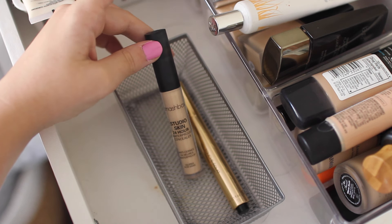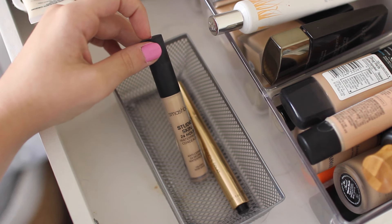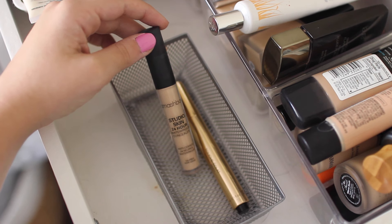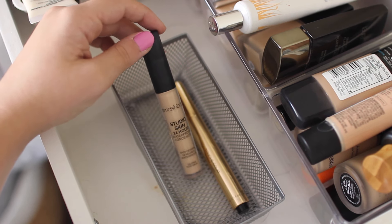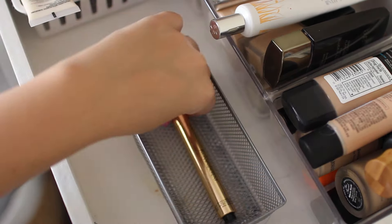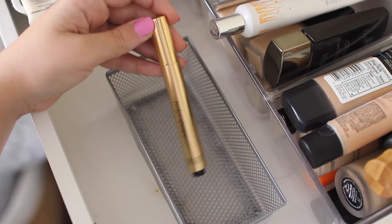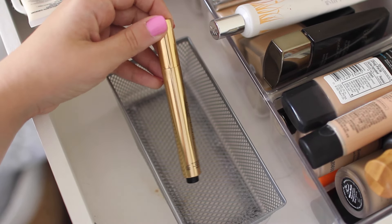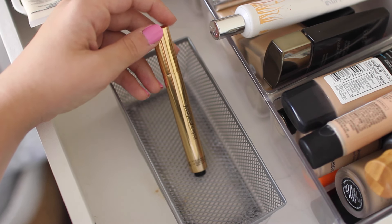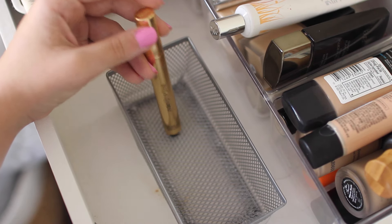Two more — I have the Smashbox Studio Skin Concealer that goes with the Studio Skin Foundation. It's pretty good — the foundation is better than the concealer but this isn't bad. It lasts a really long time and it's waterproof, so if you're in a hot, humid, sweaty situation this is a good one. The last one is the YSL Touche Éclat brightening concealer pen. I haven't used this in forever so I need to bring it back out — I remember liking it on top of my concealer under my eyes just to add a little highlight and brightening.